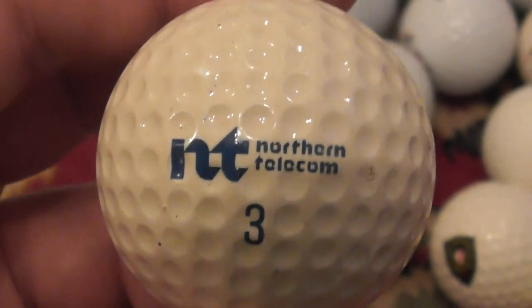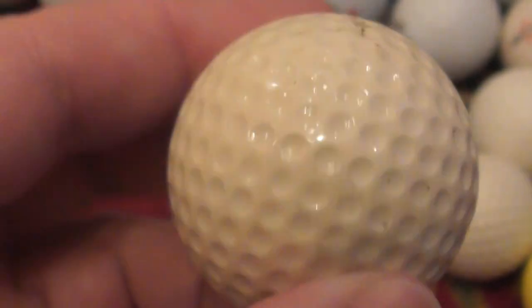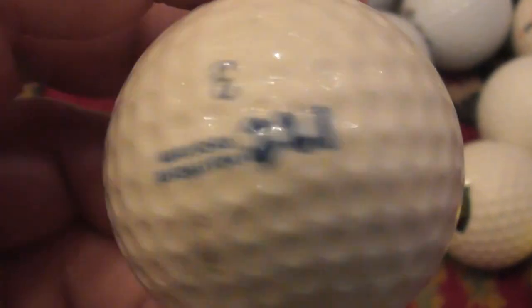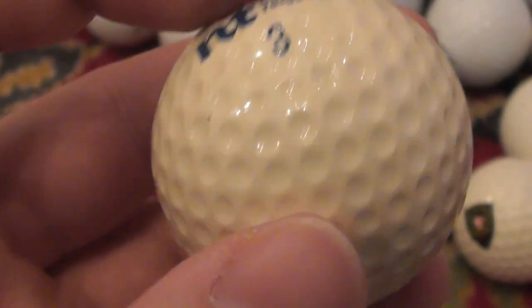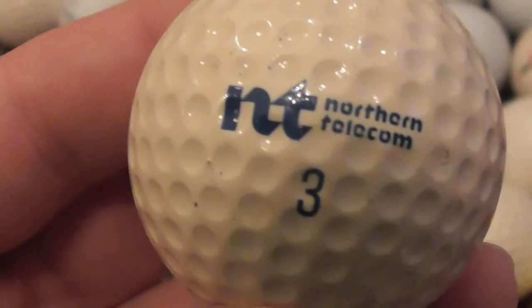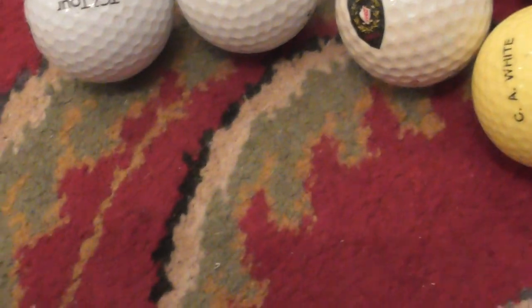NT — Northern Telecom. Don't know if that's a British brand or American. Sounds more like a possibly American company. That's weird — Northern Telecom is all that's on the ball, but surely that's not a ball make, is it? Someone explain that one to me. There's no ball make, just that logo. I'm not sure about that. I've probably had that from between 1986 and about 1990.